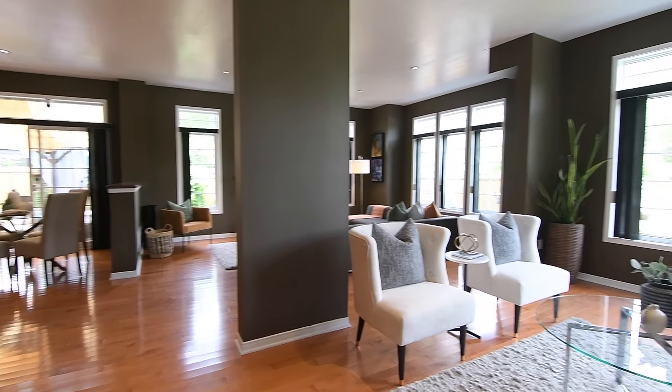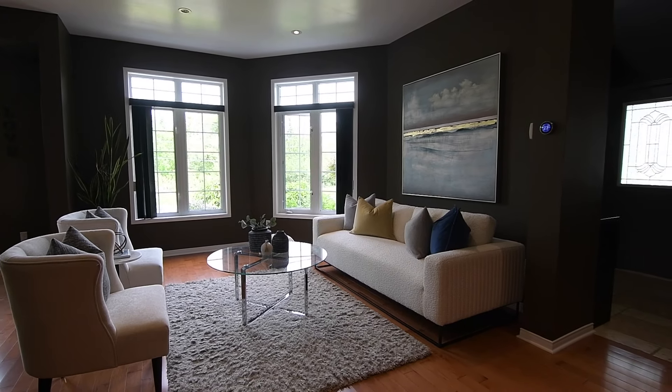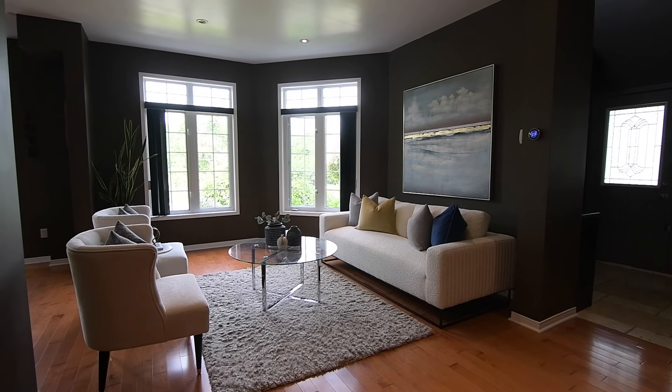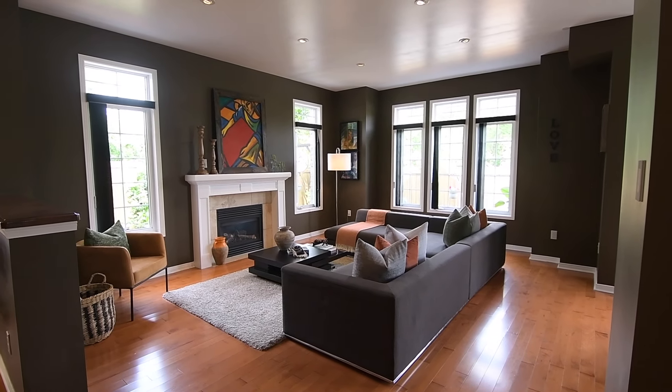With either north or west facing exposures, these oversized windows allow an abundance of natural light to spill into the principal rooms, the continuity of the deeply shaded wall colour also bringing a sense of intimacy to these spaces.